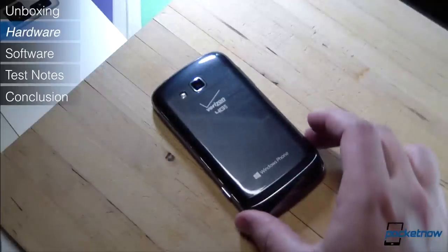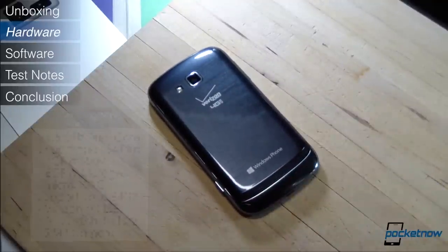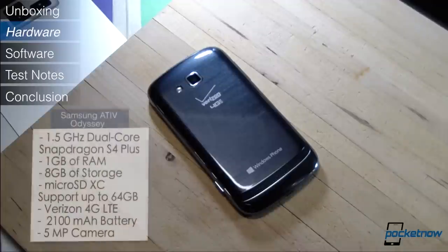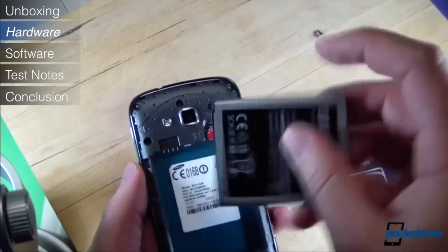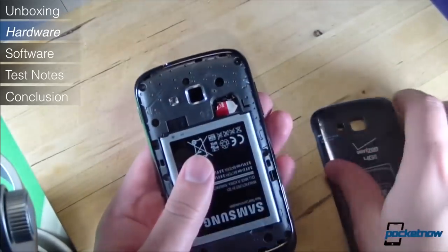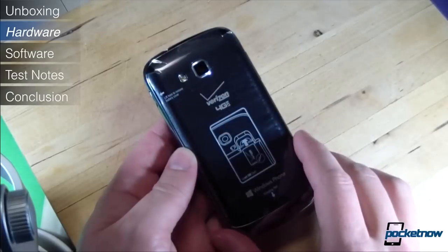The Ativ Odyssey doesn't lag too far behind in the spec sheet. It packs the familiar Qualcomm Snapdragon S4 Plus at 1.5GHz, backed up by a gig of RAM. There's only 8GB of onboard storage available, but that's augmented by up to 64GB of microSD expansion, and the 2100mAh battery is also removable for quick swapping. The primary shooter is a 5-megapixel module.